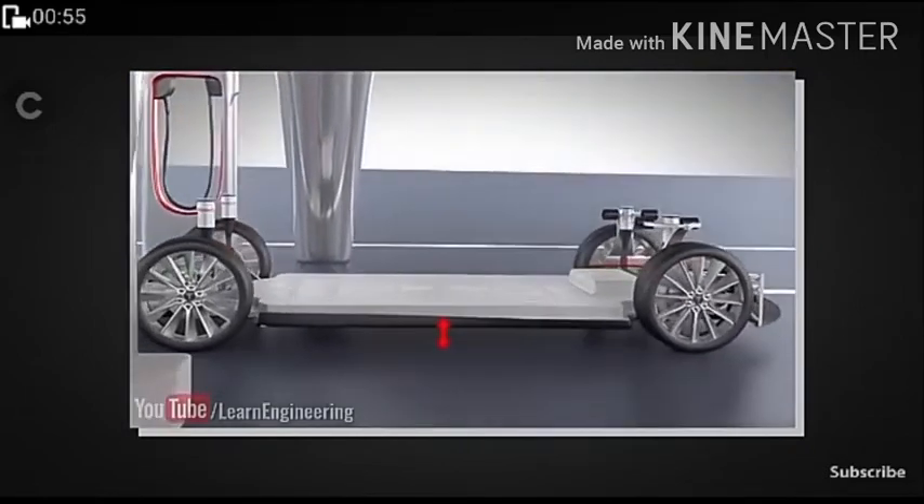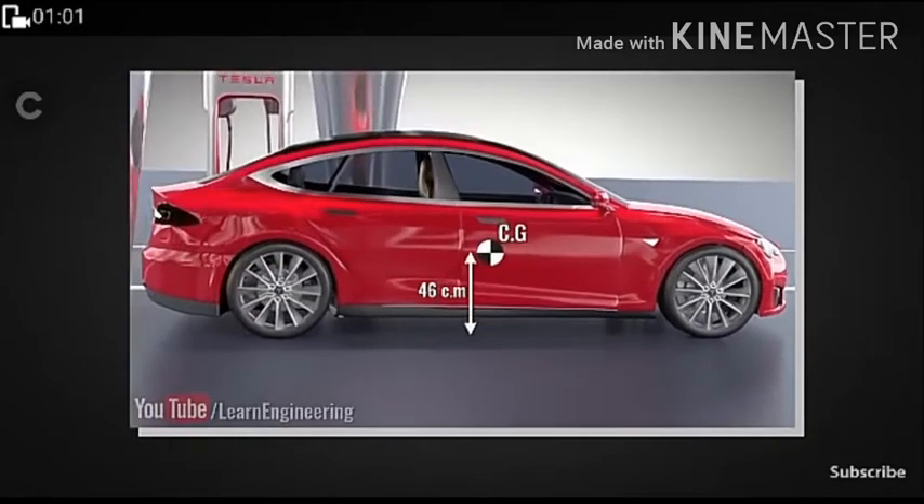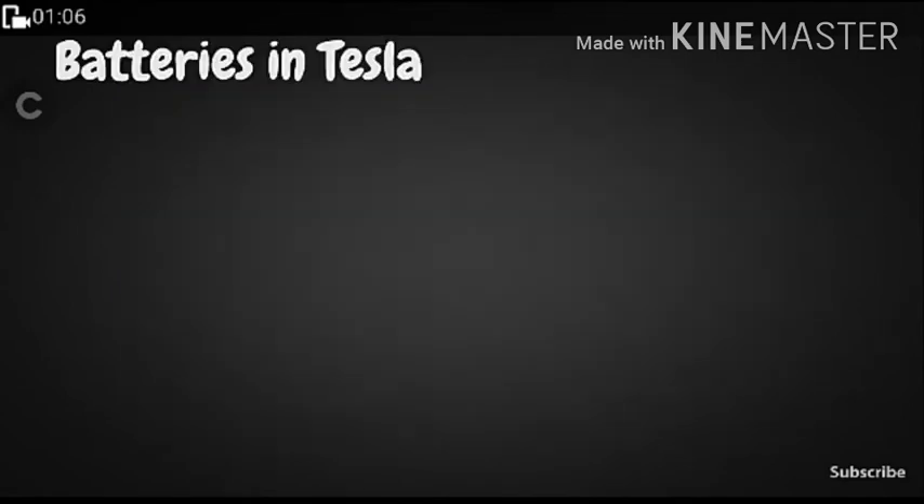We are looking at the Tesla automobile. The center of gravity is at 46 centimeters from the ground. This structural support is how the battery is integrated into the Tesla — the battery pack serves as structural support within the vehicle.